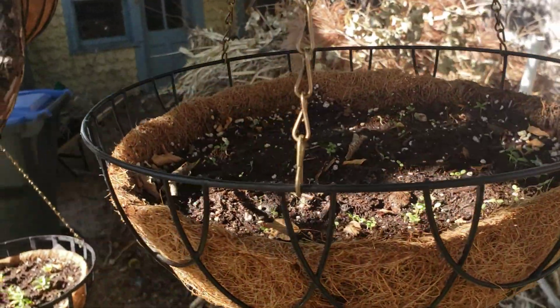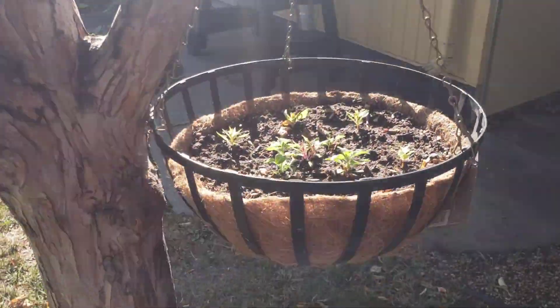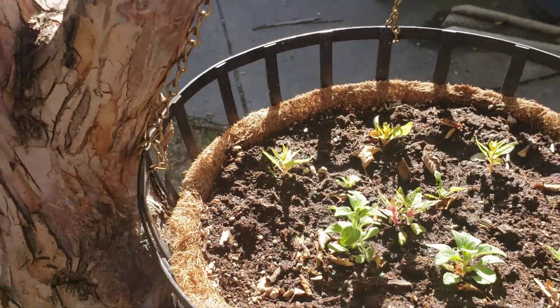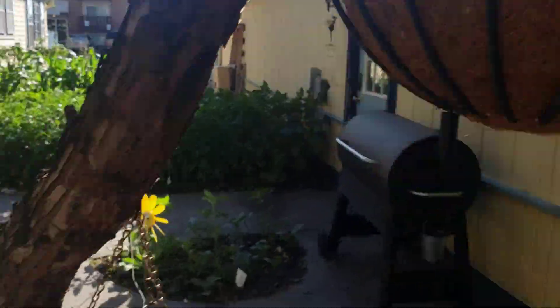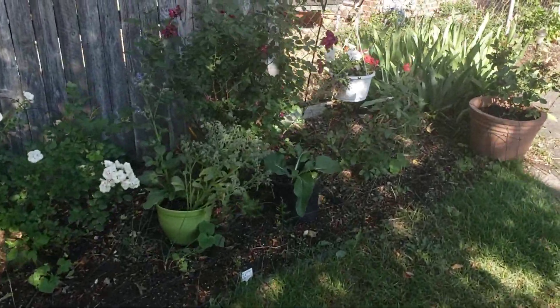The hanging pots are still just doing fantastic — still plenty of blooms in them. We've got some black petunias in here that have just basically started, and some celosia over here. It's really small, but it's blooming. We do have some blooms in our petunias up here and more celosia. Everything looking great in there.